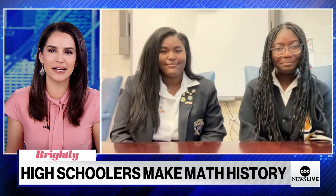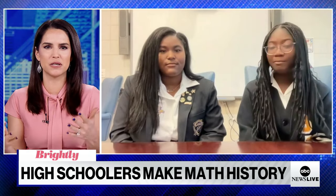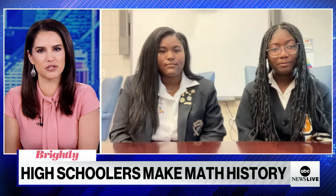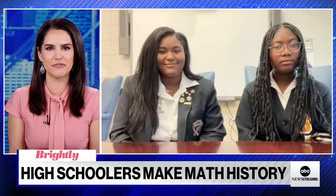Girls, thank you so much for being on. Kelsey, you say you found a way to prove the Pythagorean theorem — A squared plus B squared equals C squared — using trigonometry without circular logic. For those of us who don't remember high school math, explain this to me like I'm five.